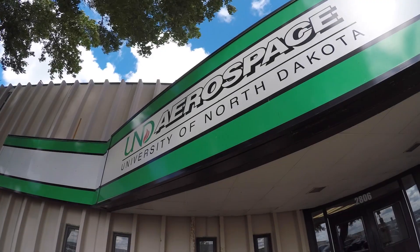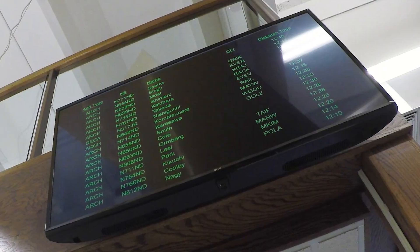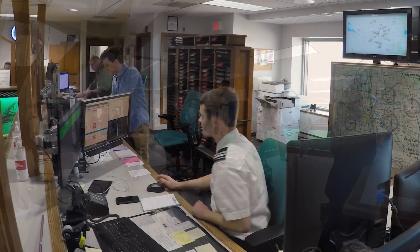Hi everyone. Welcome to UND Aerospace. I'm Amanda Perez, and I'm Josh Salmi and we're your tour guides today. Now let's head into our dispatch building. Welcome to our Flight Operations Dispatch Building where on a normal day we dispatch over 400 airplanes to our 250 flight instructors and our 1,700 flight students. Now let's go check out our records department.